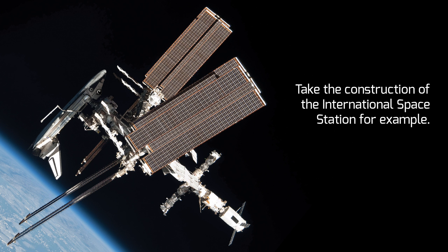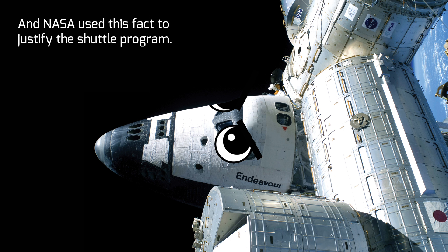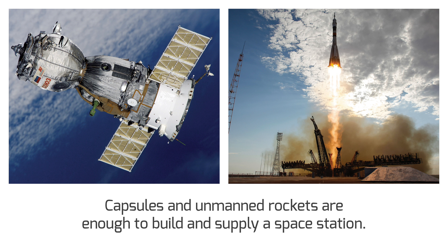It would be unfair not to give credit where credit is due. Take the construction of the International Space Station, for example — there is no denying that the shuttle was the workhorse in building the ISS, and NASA used this fact to justify the shuttle program. But as the Russians proved with Mir, the modular space station that preceded the ISS, capsules and unmanned rockets are enough to build and supply a space station.